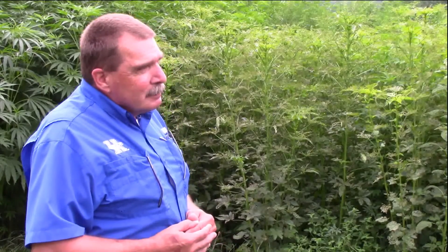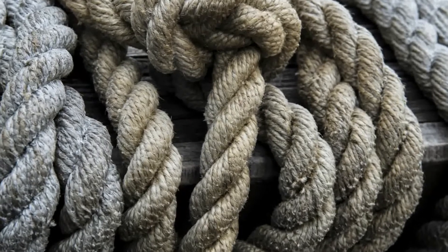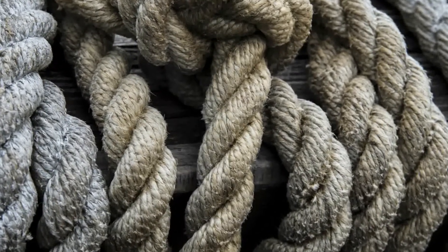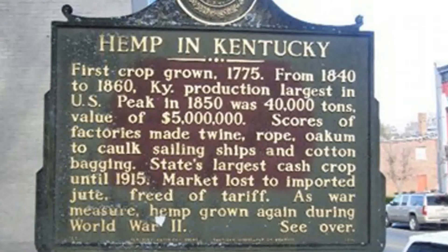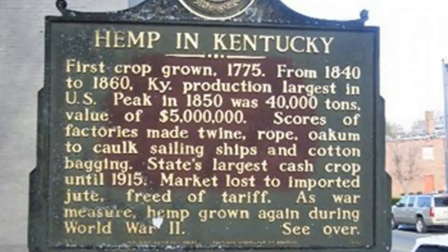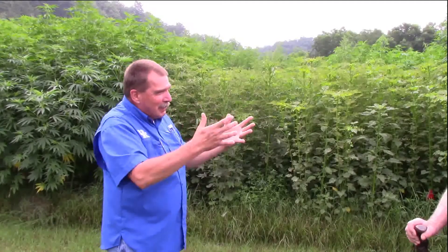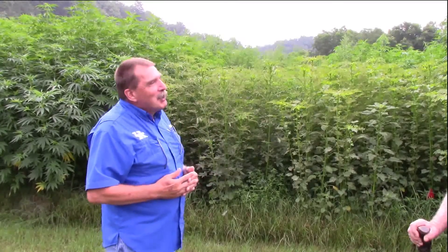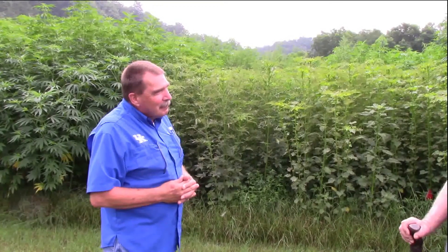Back in the 1800s, most hemp fiber was used for coarse ropes and canvas for sailing ships. When the sailing ship industry declined, hemp fabrics were often used as bags to wrap cotton bales. So hemp contributed to its own demise in a way, by supporting the rise of cotton as a natural fiber. It's got a very interesting history, and we encourage our viewers to look into it.